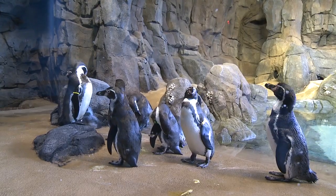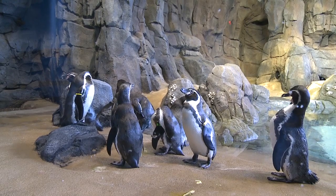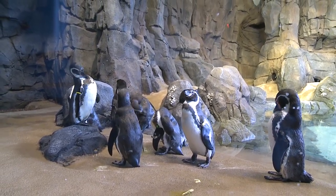I'm standing here in front of our brand new Hellsberg Penguin Plaza exhibit at the Kansas City Zoo. It's a brand new addition to the zoo, and we're home now to four different species of penguins.